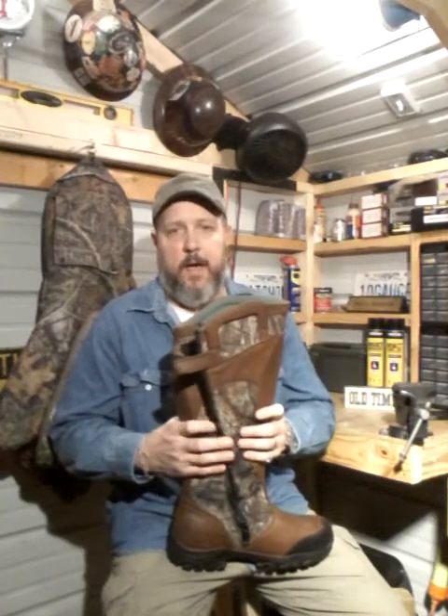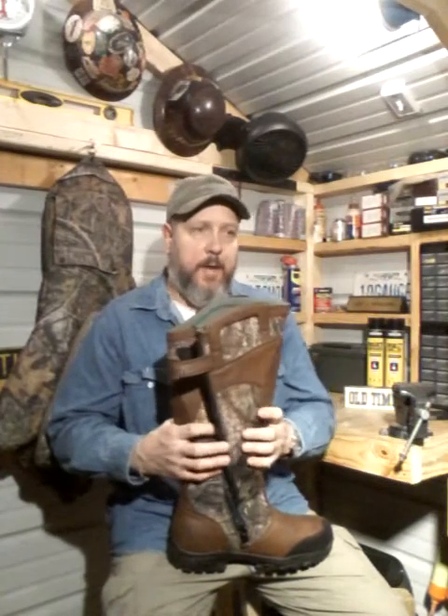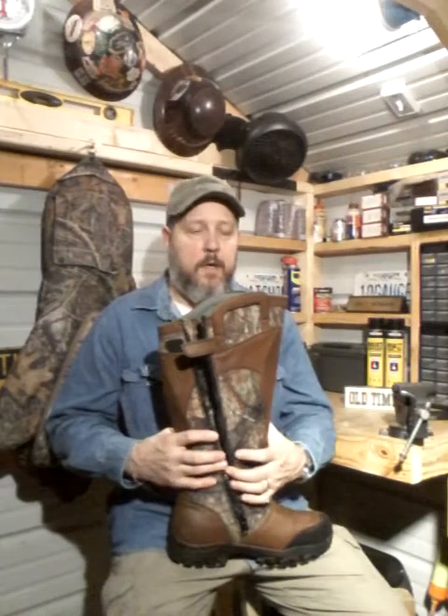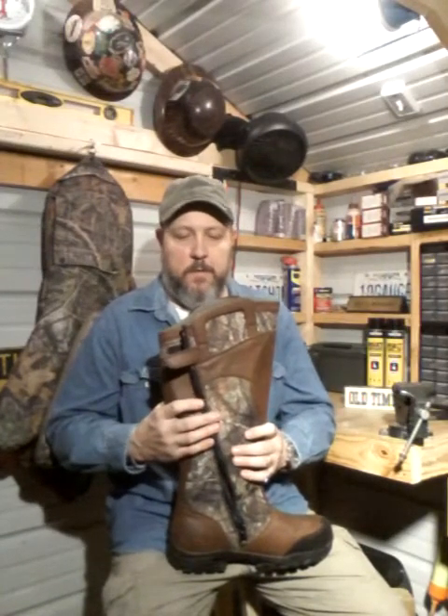I have probably only run into a snake, out of all the years of turkey hunting, maybe two or three times. I'm generally just looking where I go. But I like to walk through sloughs, small creeks, a lot of bottom land when I'm turkey hunting, and I really prefer a pair of snake boots. I'm sure it's going to save me one day — it may have already saved me and I didn't know it.